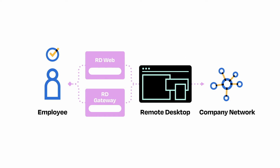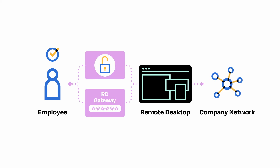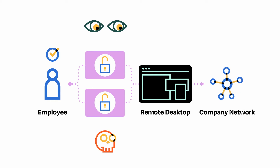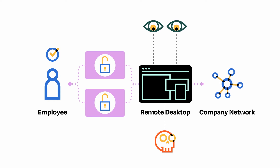Some organizations add extra protection by making users log in through RDWeb or RDGateway. Unfortunately, this approach is not the most secure option, and it's still discoverable over the internet, making the organization an extremely attractive target for cybercriminals.